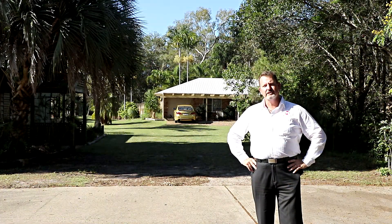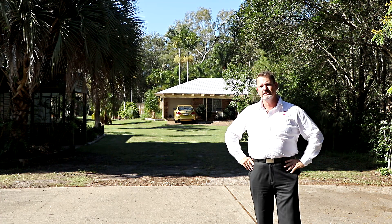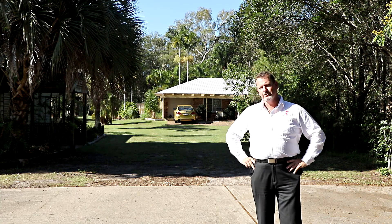G'day, I'm Scott Mitchell from Mitchell's Realty in Harvey Bay, and I've got a fantastic and unique opportunity here at 265 O'Regan's Road in the beachside suburb of Tugum. I can't wait to show you through this property.